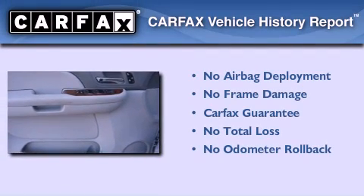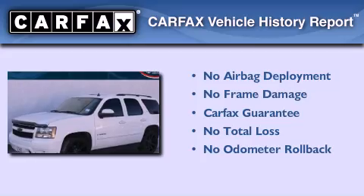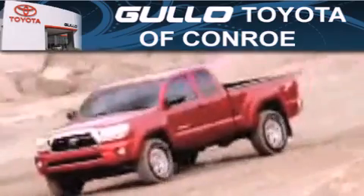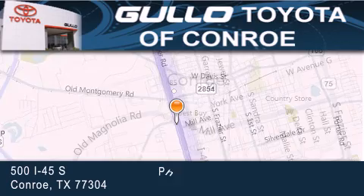Not to mention that this Chevrolet qualifies for the Carfax buyback guarantee. Contact us today and schedule your opportunity to see this vehicle in person. Golo Toyota is located at 500 I-45 South in Conroe. Our goal is to exceed all of your expectations to ensure that you'll return for future visits.